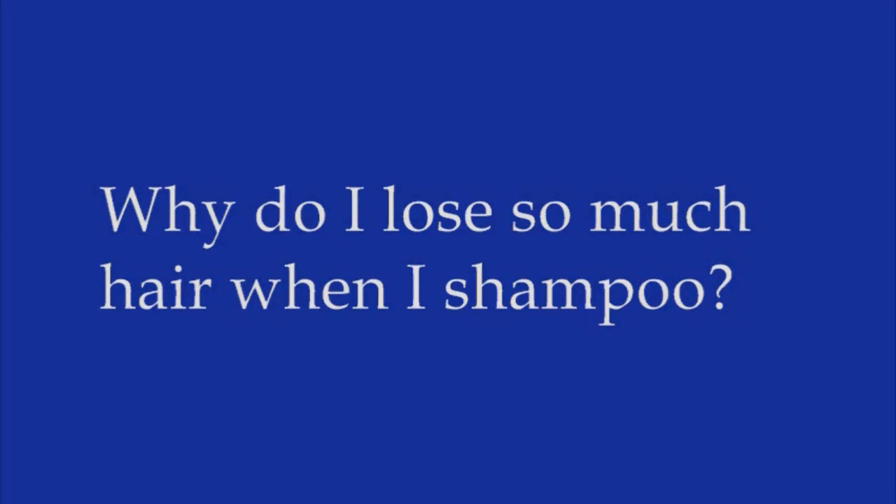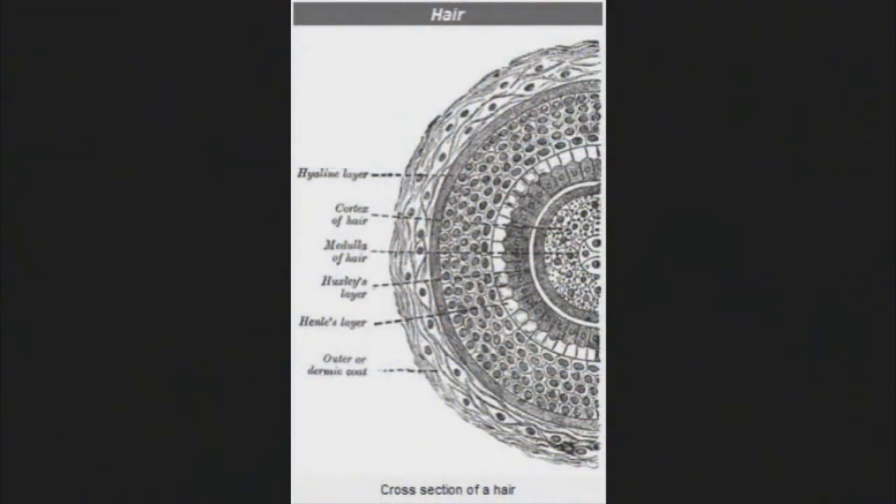Most people lose 100 to 150 strands of hair each day. The longer the strands, the more dramatic their appearance when you find them on your brush or in the drain. And if you don't brush or wash your hair every day, the loss will seem greater on days when you do. If you think you're losing an excessive amount and you're no longer able to style your hair as you normally would, see your doctor. You're most likely developing run-of-the-mill pattern baldness, which can affect both men and women, but there could be an underlying medical condition like lupus or a thyroid disorder at play.